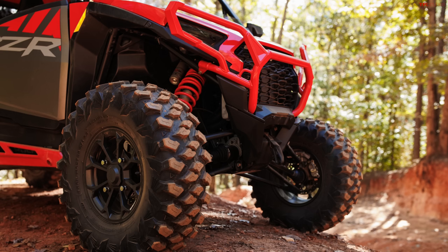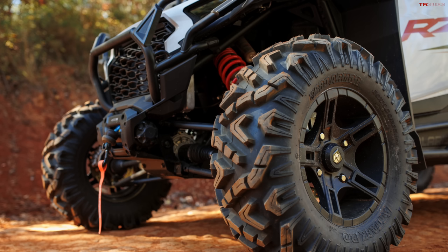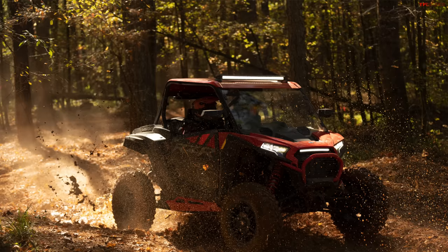It's also running Walker Evans Racing shocks, a brand familiar to Polaris. These are the adjustable needle shocks with 20.5 inches of travel — a solid amount of travel — and 14.5 inches of ground clearance, which is one inch more than the outgoing model.